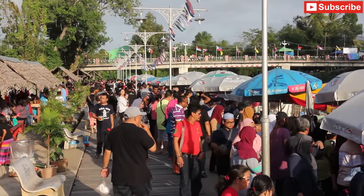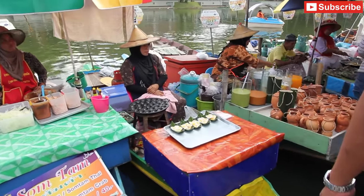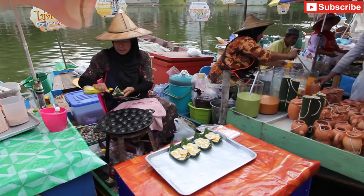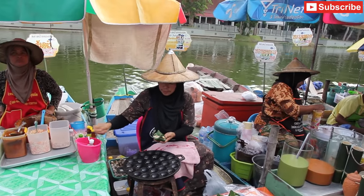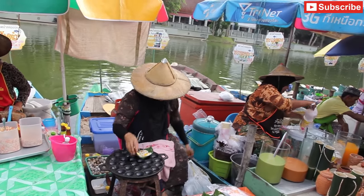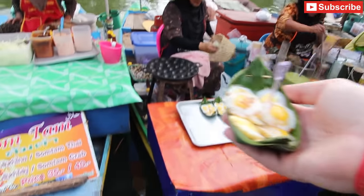This was at about 4:30 in the afternoon when the market is much busier. Still pretty easy to do shopping there, but there is a much bigger crowd. Here I'm buying some fried quail eggs. The lady adds some soy sauce and some pepper to them before she sends them over.